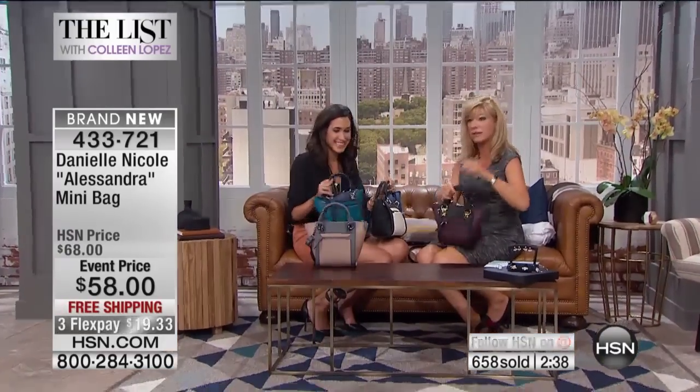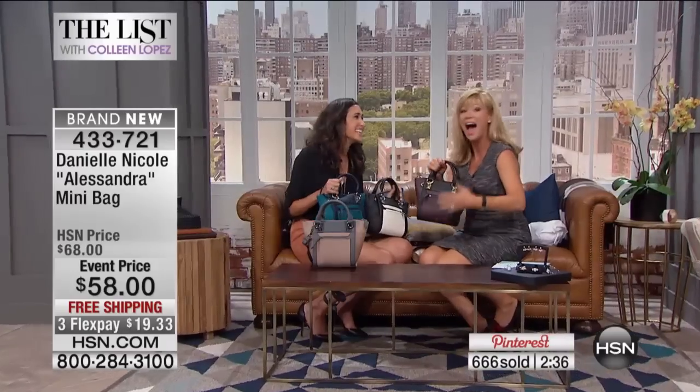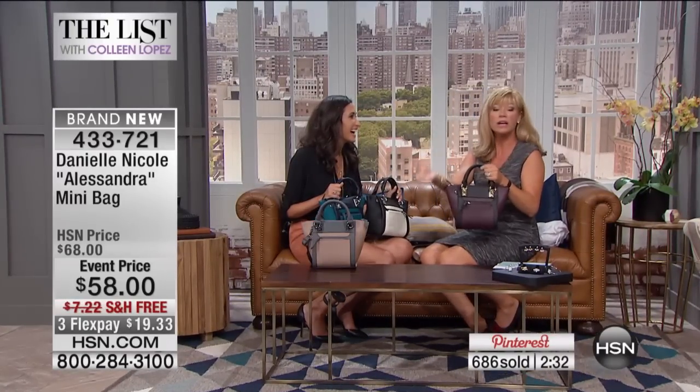I'm super jealous. You are on fire — you're in every trend magazine. Go ahead and Google Danielle — she's absolutely everywhere. But nobody has this bag. So if you want one of the fastest rising fashion star handbags that one day are going to be collector's items, you're getting it here at HSN, nowhere else. And at $58 — your handbags are never $58.